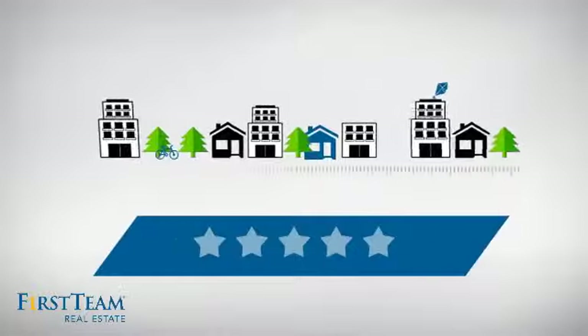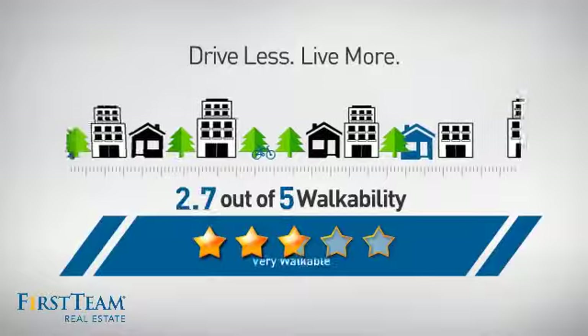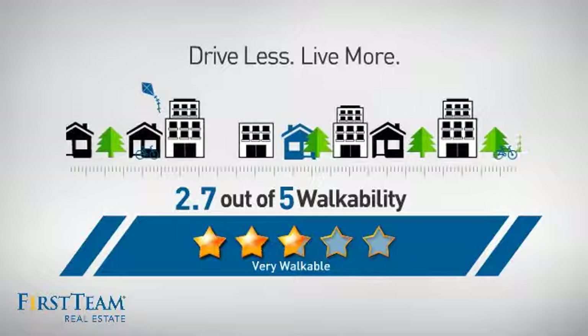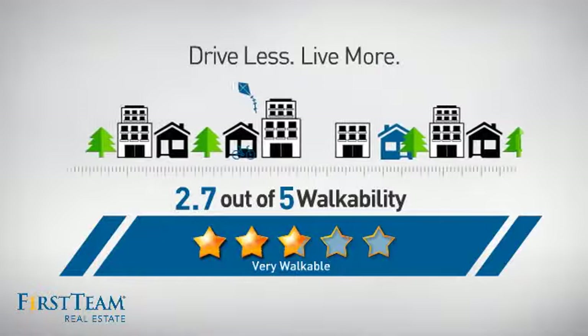And with a walkability score of 2.7, the neighborhood is a very walkable place to live — for a healthier lifestyle, shorter commutes, and the ability to run errands on foot.